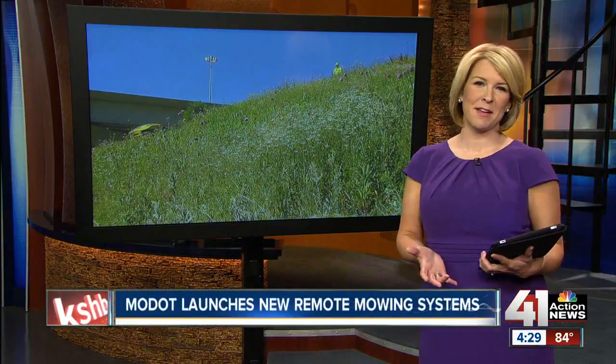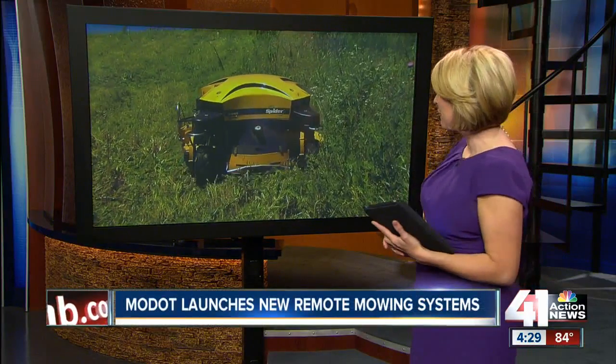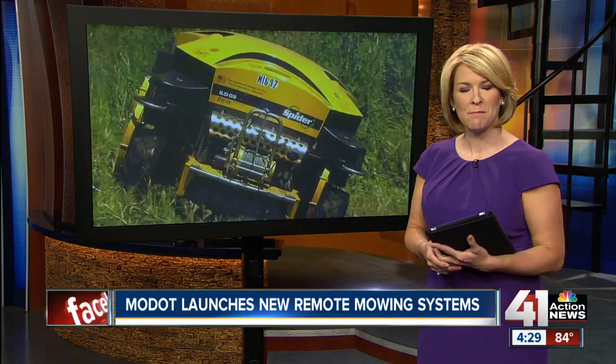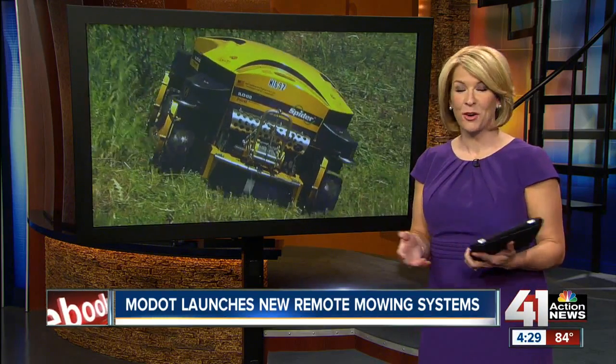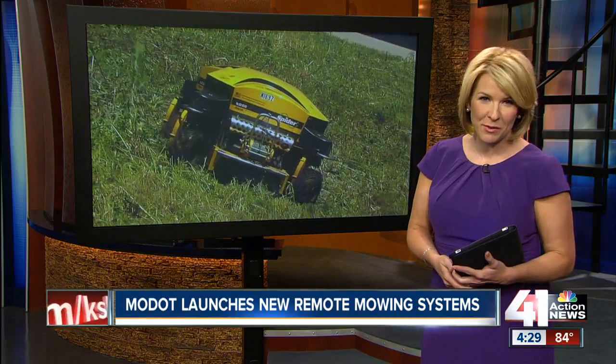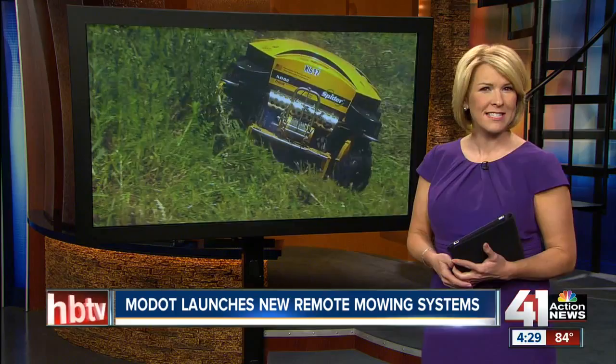As you drive on the Missouri side of the metro this summer, you may notice something very odd. The Missouri Department of Transportation just launched new remote mowing systems.